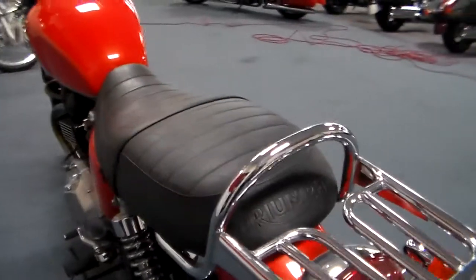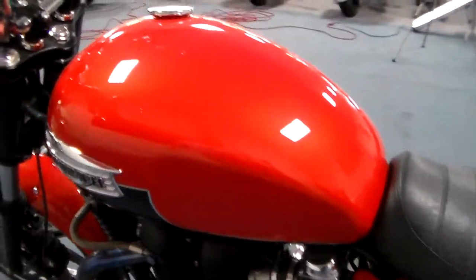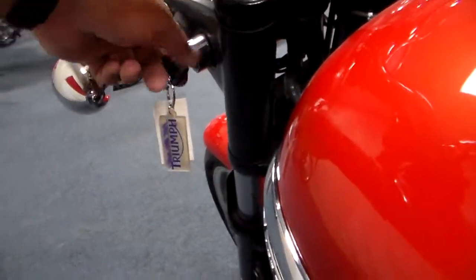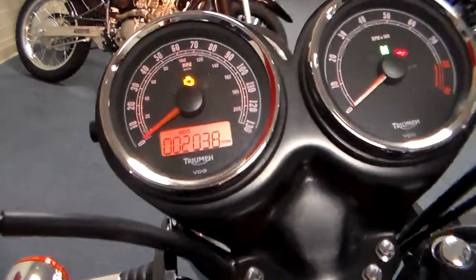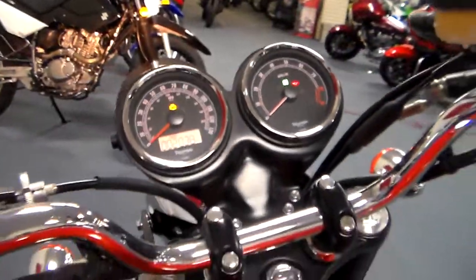A little rack on the back, and we'll start it up here for you. The key on the Bonnie is right here in the front, looks like the original. You'll see it's got 2,038 miles on it — very low mileage example.